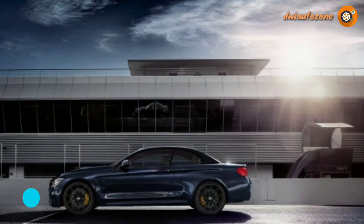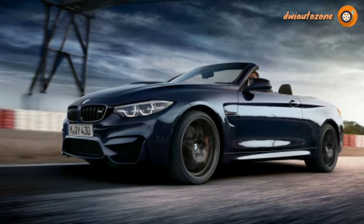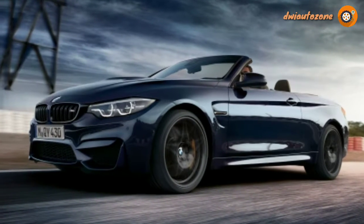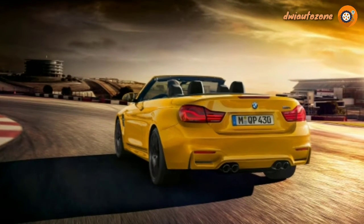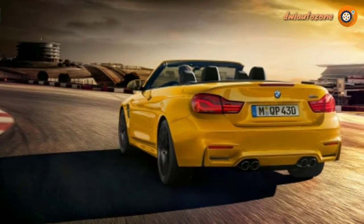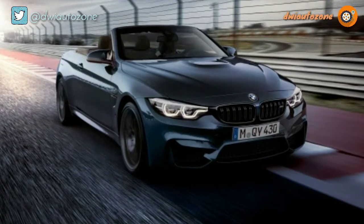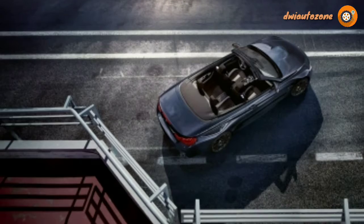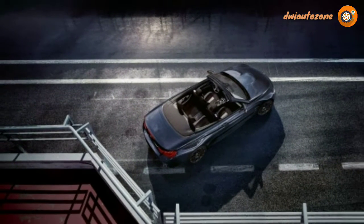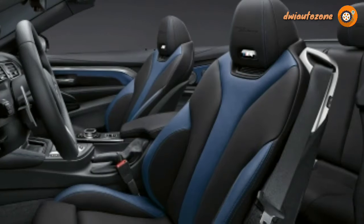The Edition 30 Jahre treats buyers to a host of performance upgrades, beginning with the M Competition Package, a $4,250 option in the United States. It boosts output from the turbocharged 3.0-litre inline-6 to 444 horsepower and sharpens the steering ratio for quicker response. The 30 Jahre also features an M Sport Exhaust, adaptive M suspension, and BMW's Active M Differential.